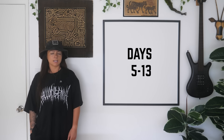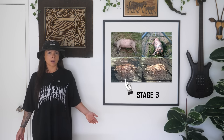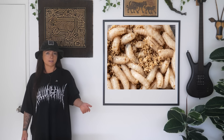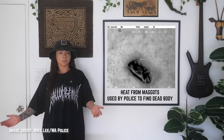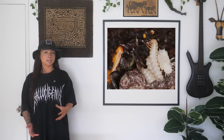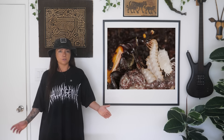By days 5 through 13, it's at stage 3: active decay. The body opens up, fluids seep out, and a lot of the soft tissue turns to mush. This is peak maggot activity. The maggot masses get so dense and active that they actually heat up — sometimes warmer than the air around them. Rove beetles, carrion beetles, and other scavenger beetles come in to feed on both the maggots and the remaining tissue.